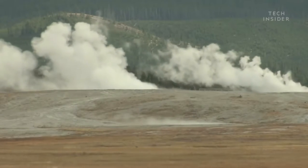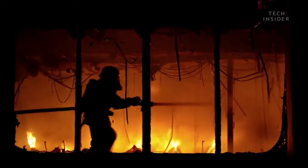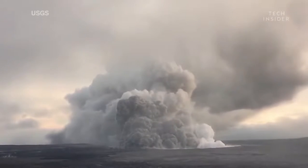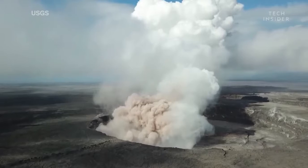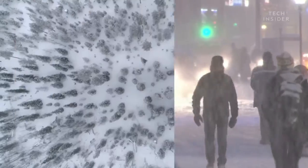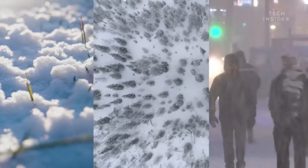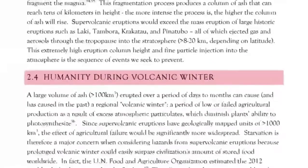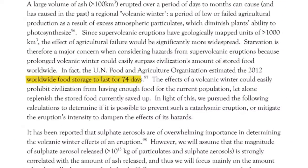If Yellowstone's volcano erupted, it would be catastrophic. The eruption would shoot a tower of ash into the air taller than Mount Everest, covering nearby cities in over a meter of ash and creating giant clouds that would block the sun for decades. Ultimately, global temperatures would drop, plants would die, and agriculture would fail. In fact, the U.N. estimates that the entire world would run out of food in just over two months.